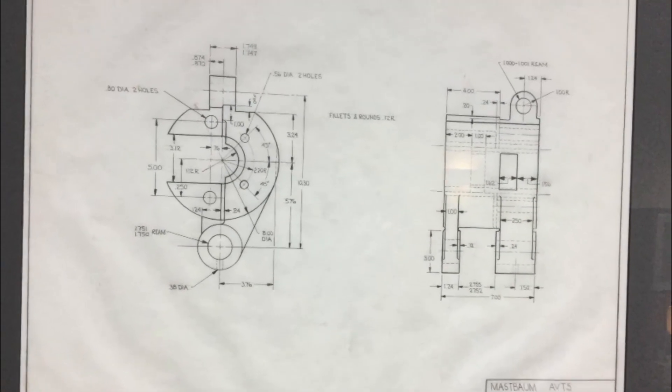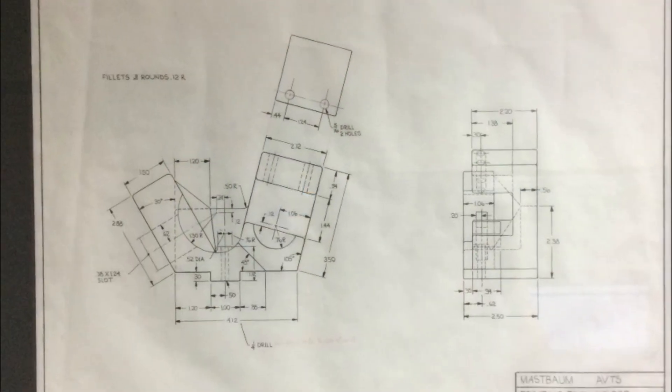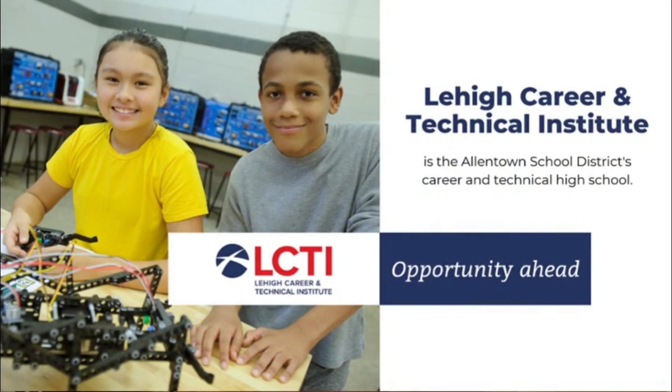I went to a technical high school and some of these are actually my works of art from my high school days. I wanted to understand more about what I was drawing and what I was creating, and that's what got me involved in engineering.